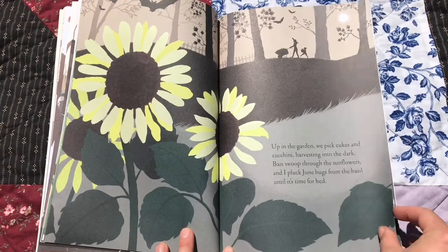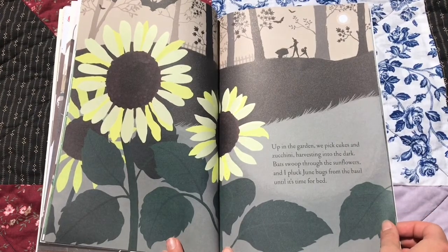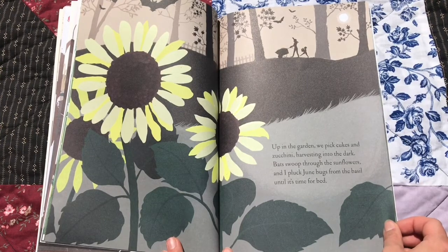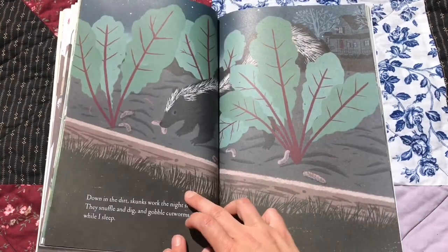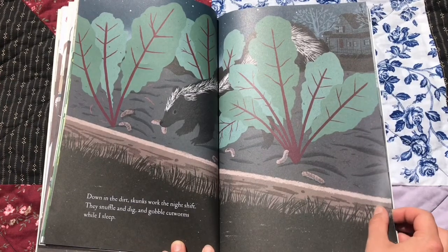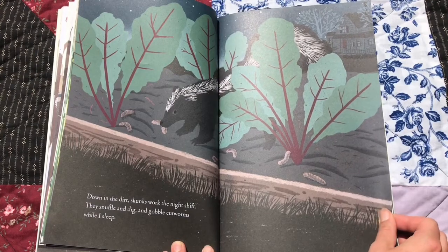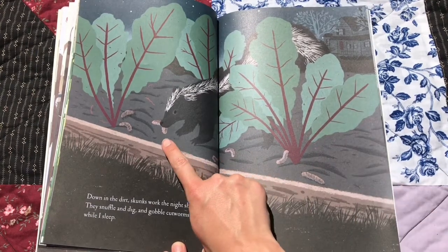Up in the garden, we pick cukes and zucchini, harvesting into the dark. Bats swoop through the sunflowers, and I pick June bugs from the basil until it's time for bed. Down in the dirt, skunks work the night shift. They snuffle and dig and gobble cutworms while I sleep. There it is eating the cutworms.